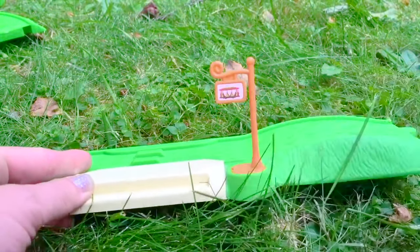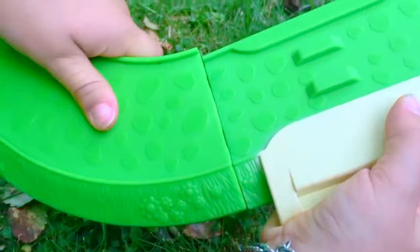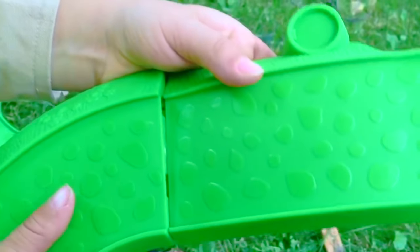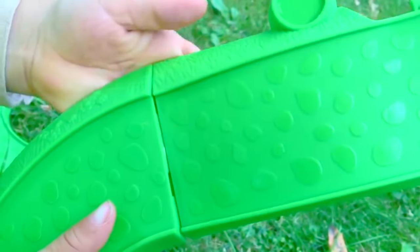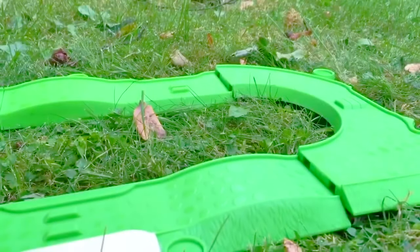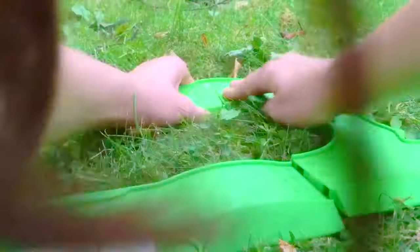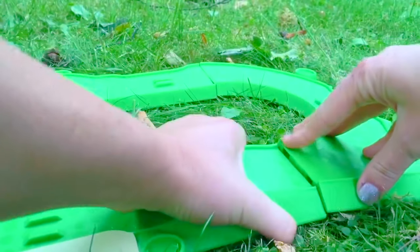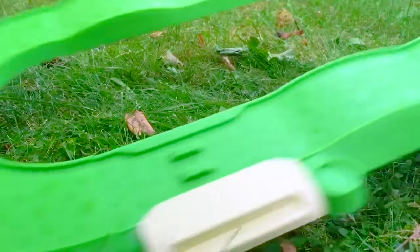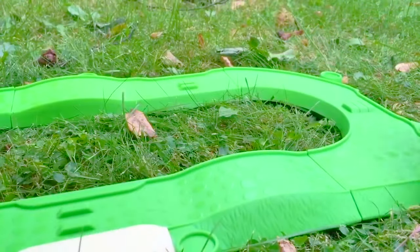Let me help you with that, Tiny Treasures Mini. We're going to clip them together one by one. And our last piece — I'm going to help Tiny Treasures Mini out. There we go. The track is finished.